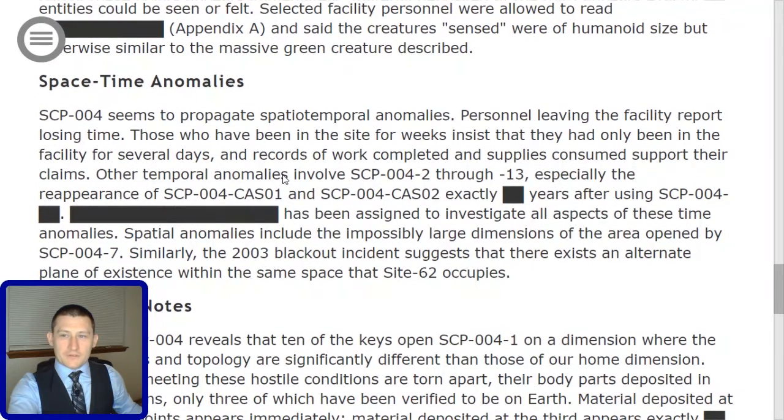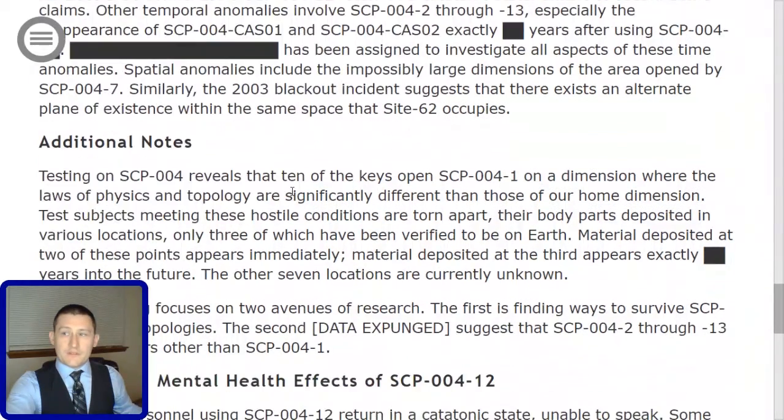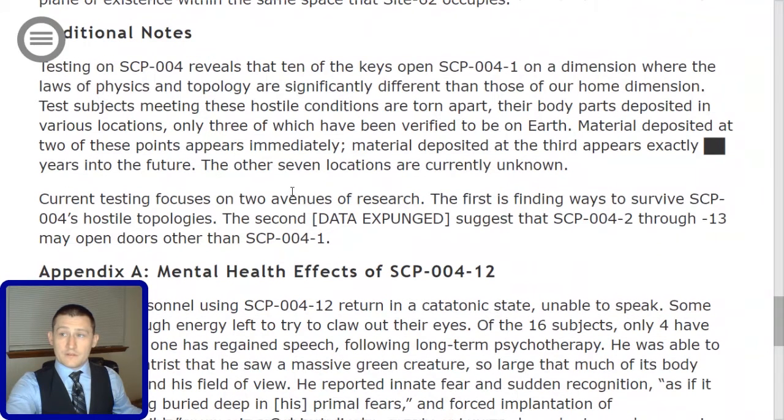Space-time anomalies: SCP-004 seems to propagate spatiotemporal anomalies. Personnel leaving the facility report losing time — those who have been in the site for weeks insist that they had only been in the facility for several days, and records of work completed and supplies consumed support their claims. Other temporal anomalies involve SCP-004-2 through 13, especially the reappearance of Case 1 and Case 2 exactly [redacted] years after using SCP-004-[redacted]. [Redacted] has been assigned to investigate all aspects of these time anomalies. Spatial anomalies include the impossibly large dimensions of the area opened by SCP-004-7. Similarly, the 2003 blackout incident suggests that there exists an alternate plane of existence within the same space that Site-62 occupies.